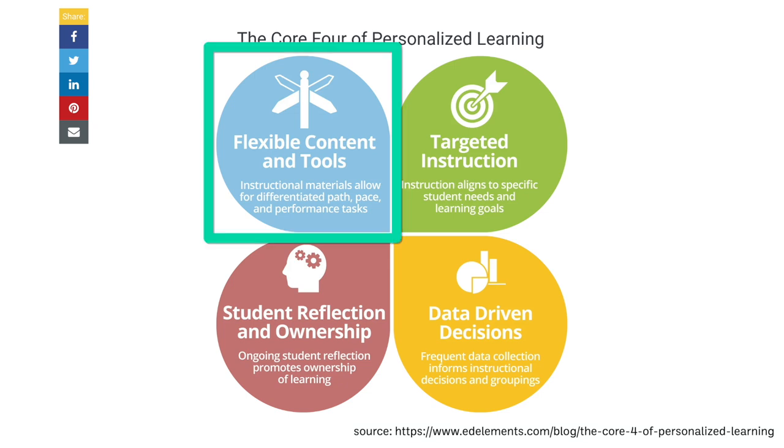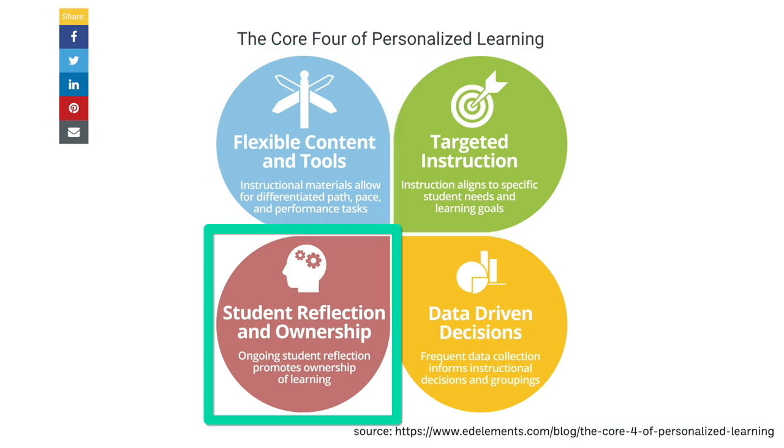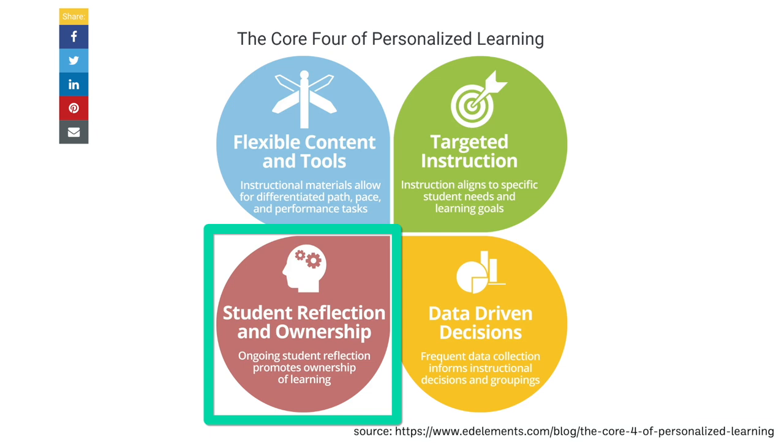The PLS includes flexible content and tools, targeted instruction, student reflection and ownership — so there's ongoing student reflection which promotes ownership of learning — and data-driven decisions. I've seen already as I read through the Better Results book that each of these elements are touched on in different ways. But in this video, I'd like to focus on the student reflection and ownership category, because there are things we can do right away to own and reflect on our own growth in order to improve our outcomes going forward.